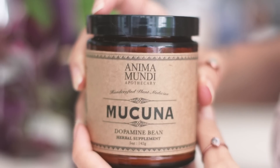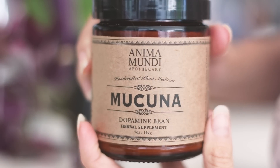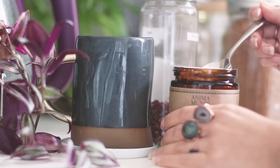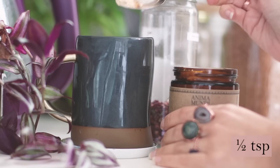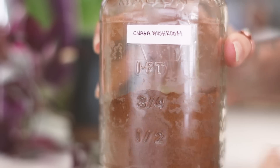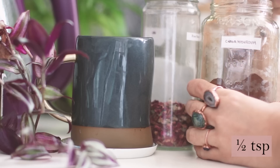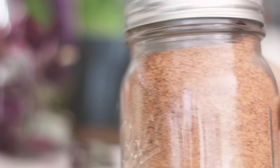Mucuna is high in flavonoids which help prevent premature skin aging due to air pollution and too much sun exposure. Flavonoids lift dull skin and regenerate dead skin. It is also well known for being an aphrodisiac and nervine tonic. Chaga mushrooms are packed with skin-protecting antioxidants, boost the immune system, and help reduce inflammation.